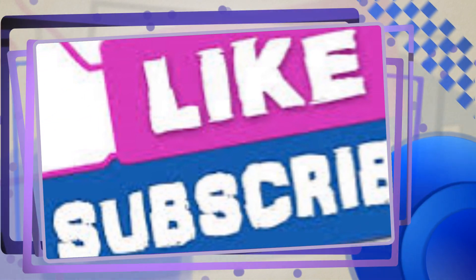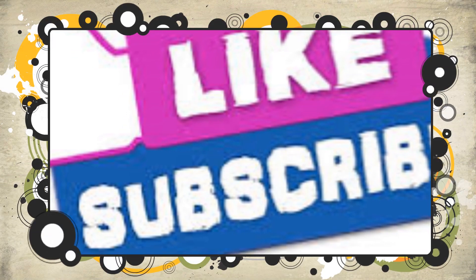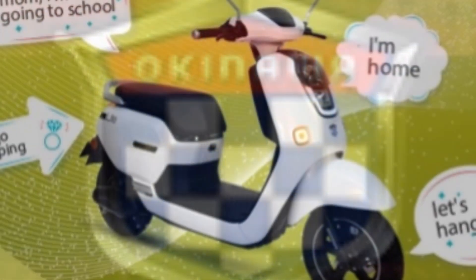The price is low because its running cost is low. It has to be kept basically at home. Sometimes it will go to school. The distance will remain low. So in this case, the Okinawa scooter is launched in slow speed. Slow speed is specially designed for this purpose.